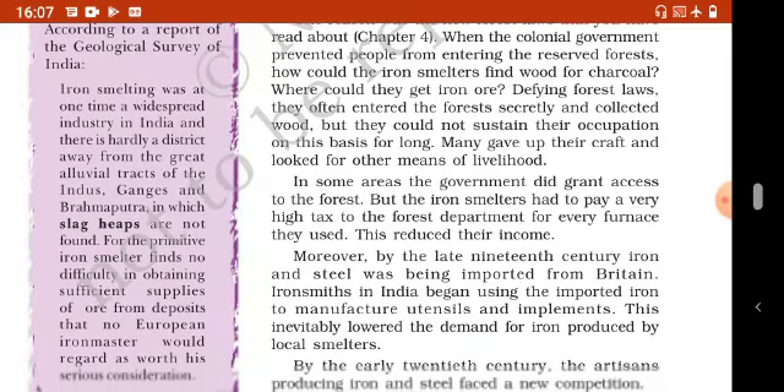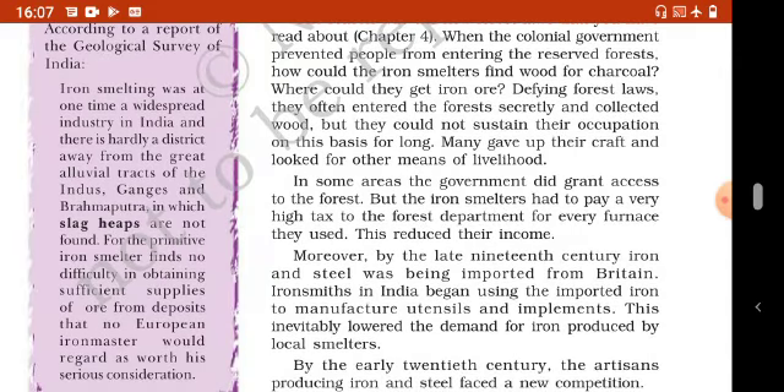A widespread industry finds no difficulty in obtaining sufficient supplies of ore from deposits that no European iron master would regard as worth his serious consideration.